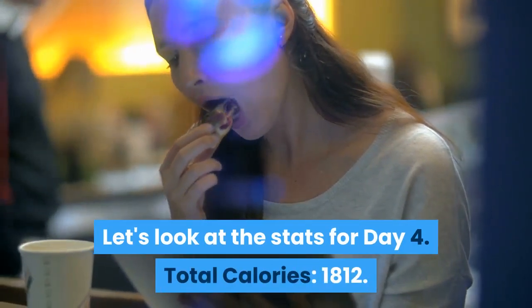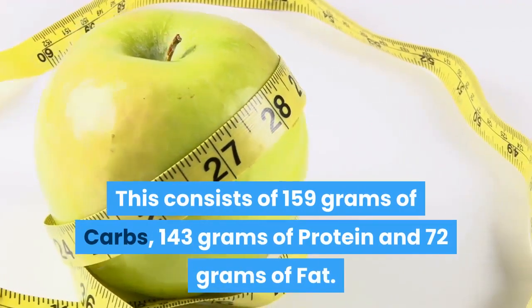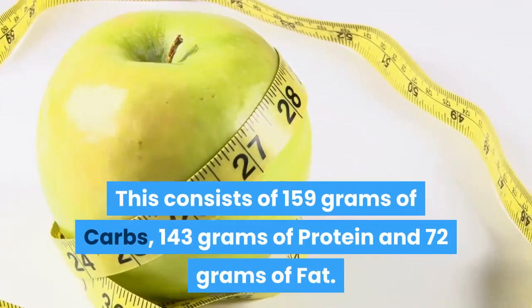Let's look at the stats for Day 4. Total calories: 1,812. This consists of 159 grams of carbs, 143 grams of protein and 72 grams of fat.